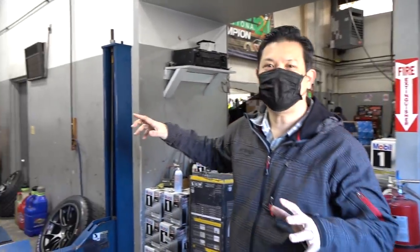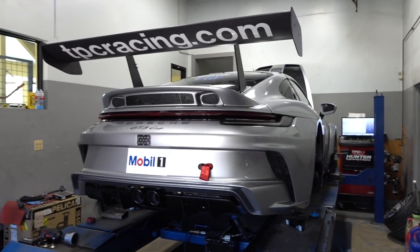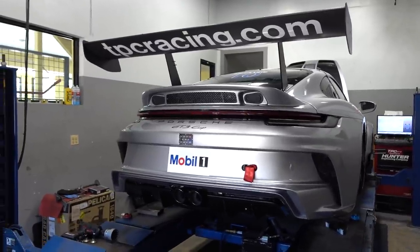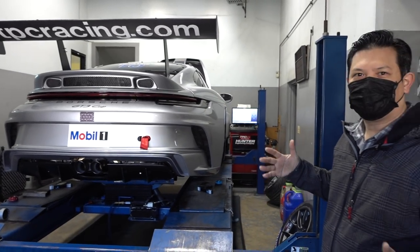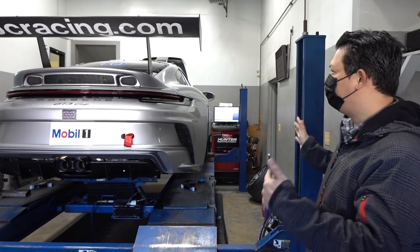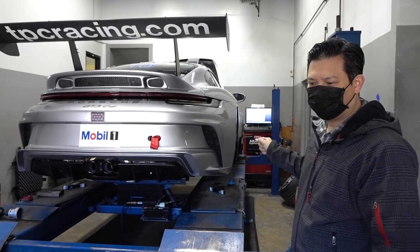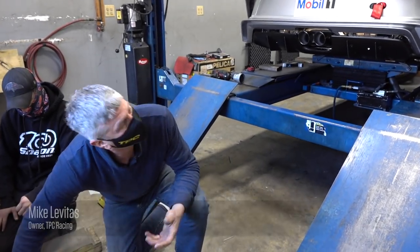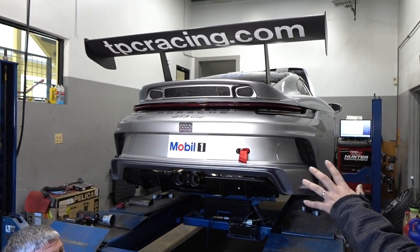The first thing to notice is just how wide the new 992 GT3 Cup is. It is based on the turbo body, but if you measure from wheel to wheel compared to the 991 Cup car, the width difference is only about half an inch per side — maybe even a little more, like 15 millimeters per side. But the presence of how wide this car looks is pretty amazing.